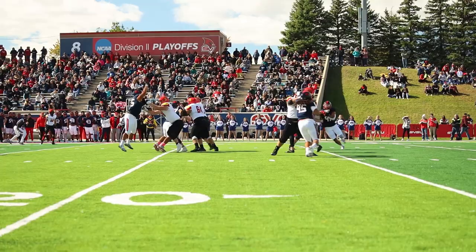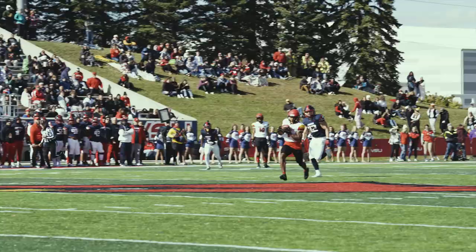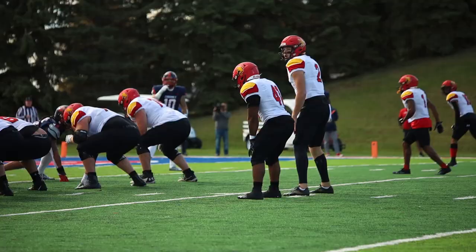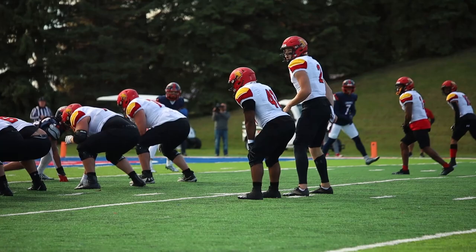Taylor lined up here in the backfield to the right side. Offensively in the four-receiver set — now make it five. Cummins back to throw, over the top. He's got Taylor. Taylor the opposite way. He's going to score here for the Bulldogs. Touchdown, Bulldogs.